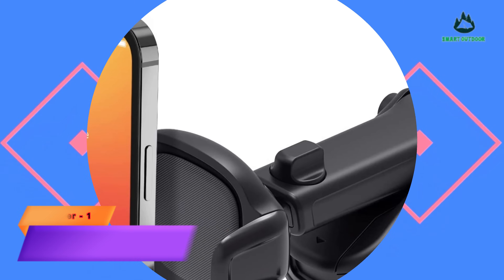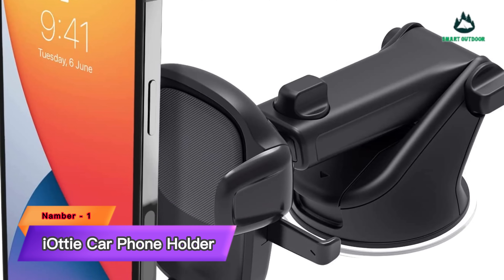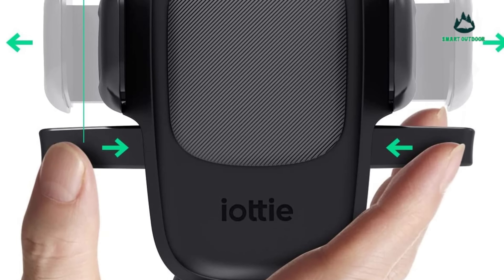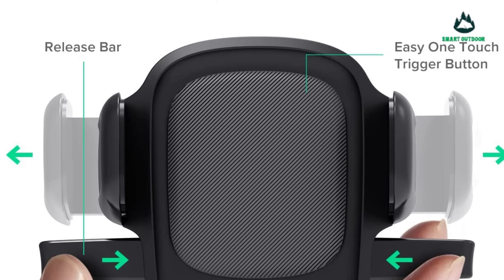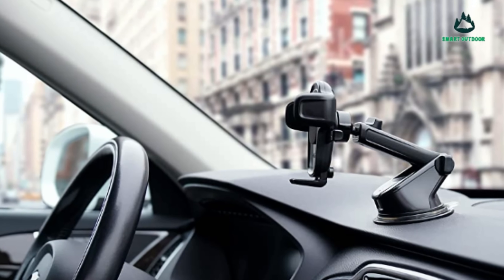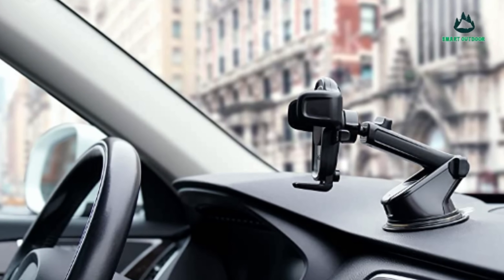Number 1: IOTI Car Phone Holder. We've tested a lot of phone holders, and the IOTI EZ One Touch 4 CD slot mount is one of our favorites for a simple reason — it takes the CD player that you likely never use and gives it a new lease on life. It also means that you don't lose an air vent or cup holder, which is handy.